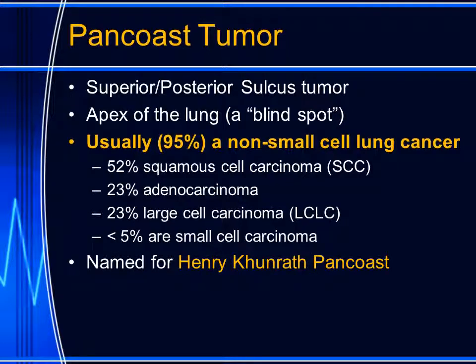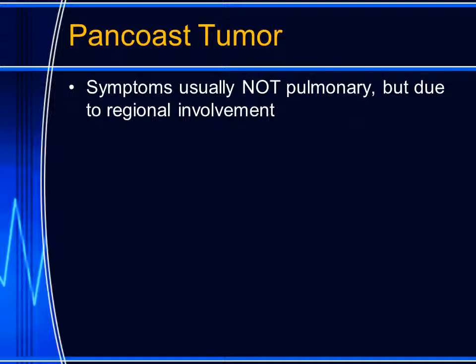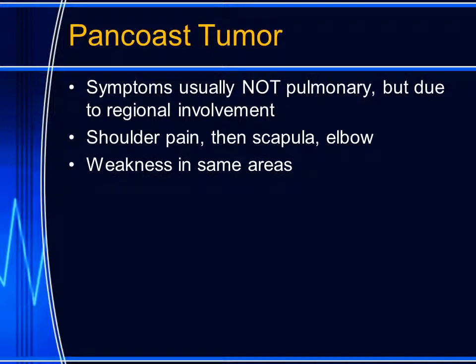The pan-coast tumor is named for Henry Pan-coast. He was from the University of Pennsylvania and was the first American professor of roentgenology. Pan-coast tumors arise from the lung parenchyma, but they usually do not produce pulmonary symptoms.